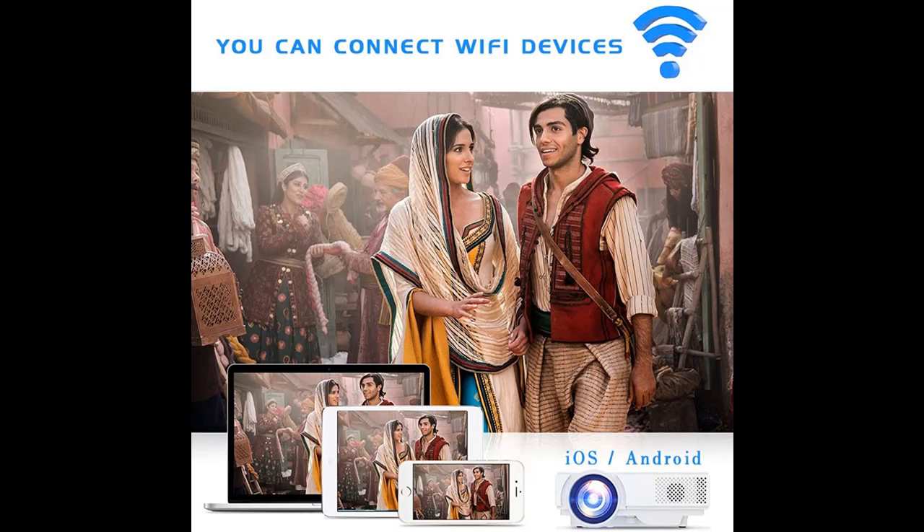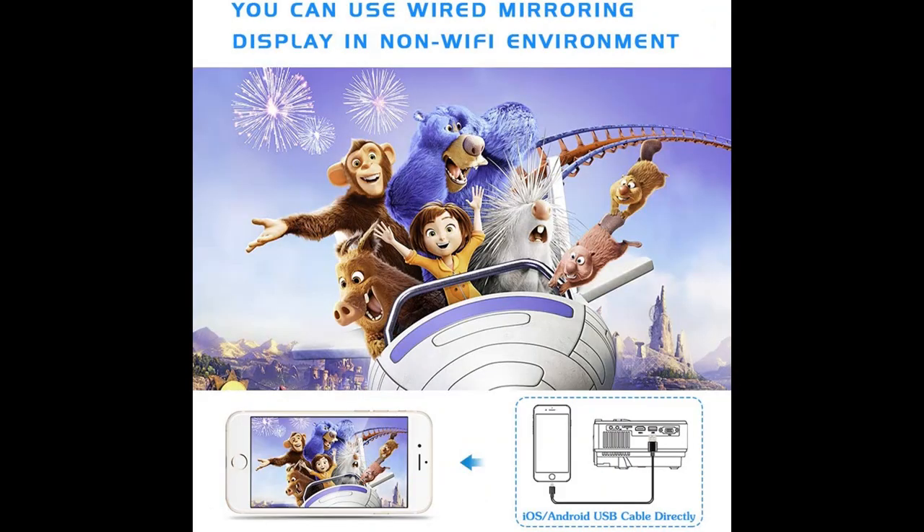Connect devices with our Wi-Fi projector through Wi-Fi or USB cable directly. In 2021, we updated two things to make it more user-friendly. First, we updated the Wi-Fi connection steps to make it easier and more stable.